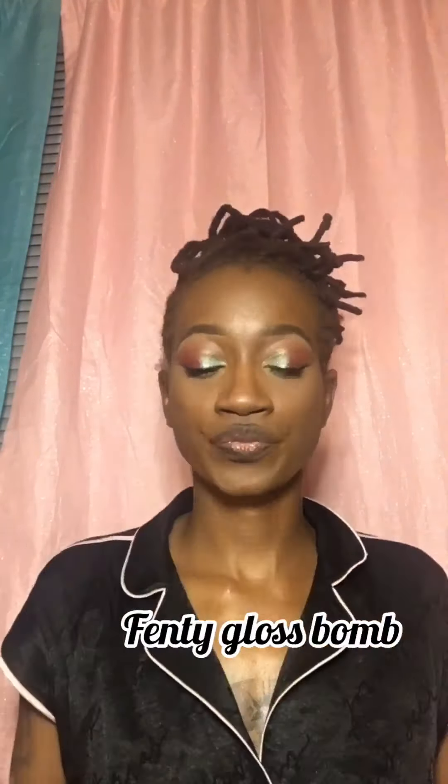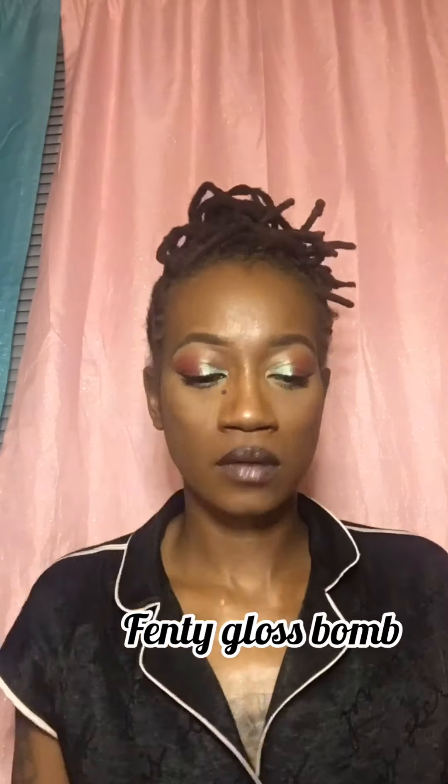Now lining the lips with a black liner, and I'm going to use my fancy gloss balm. And here is the final look!